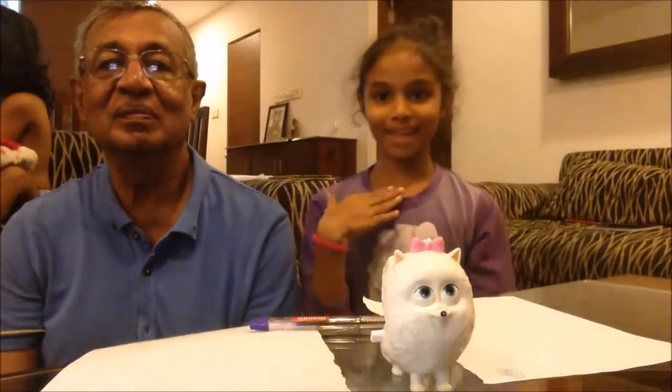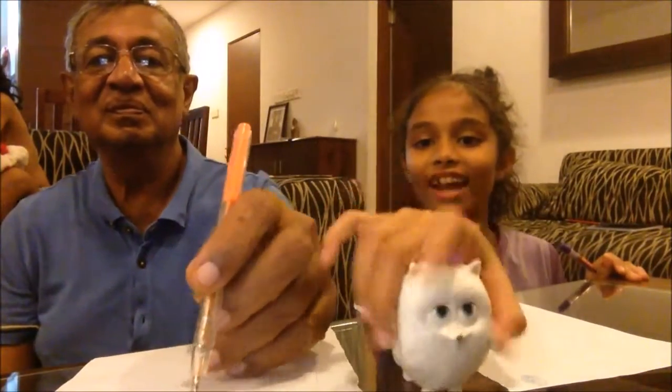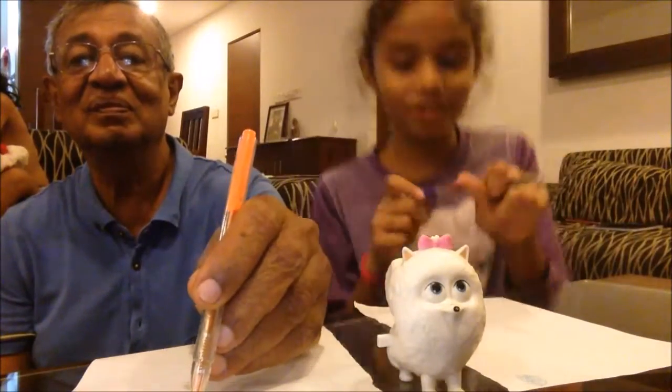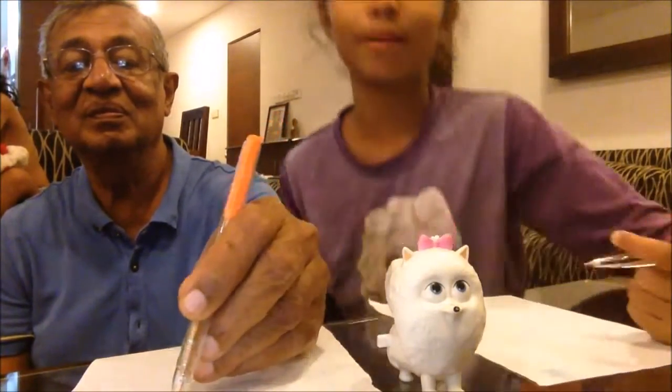Hey everyone, it's me. Today we're going to do another challenge — it's going to be the left hand drawing challenge. How it works is we're going to draw with our left hand. Let's start, and we're going to draw this little guy — I don't know its name — and you guys in the comment section below have to say which one's better.